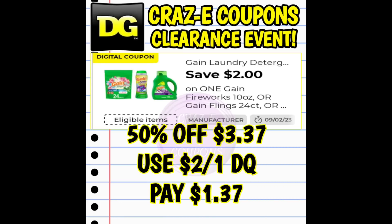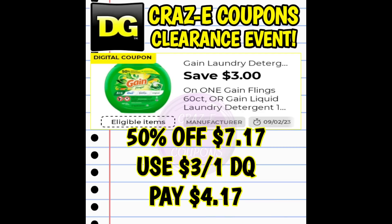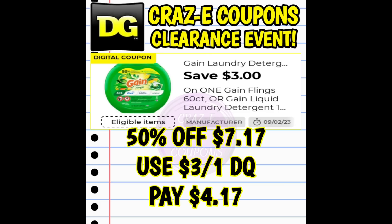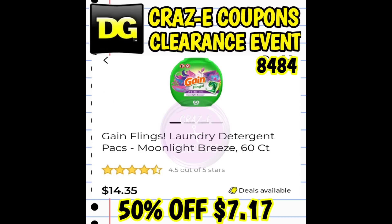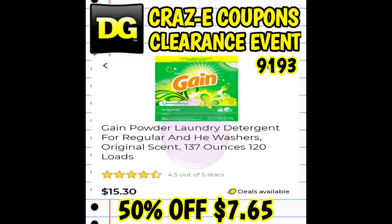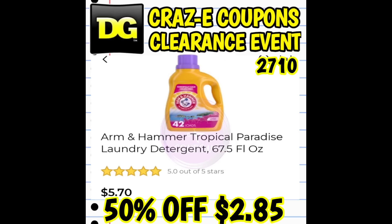In just a few minutes you guys are going to see a lot of cleaning supplies. I've tried to focus on the coupon matchups only for this video, so keep in mind there are going to be a ton more products included. If you want to go back and check out the videos I uploaded for the last clearance event, I will have my clearance event playlist linked for you in the pinned comment down below.